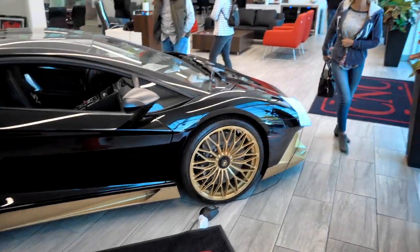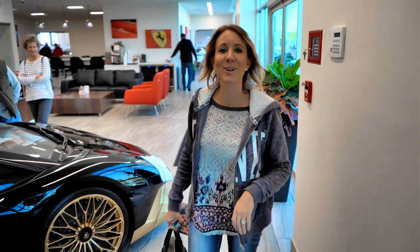Hi everybody, welcome back to another awesome day and another awesome vlog. We are here in Upland, California today at CNC Motors. This is an awesome new auto dealership with all high-end, really really high-end cars — supercars. We wanted to come check it out and show you some of the really cool cars they have here.